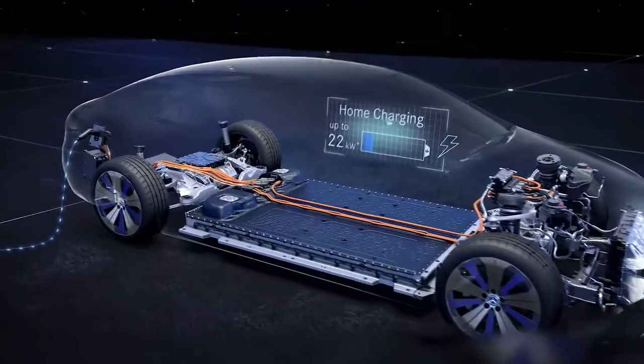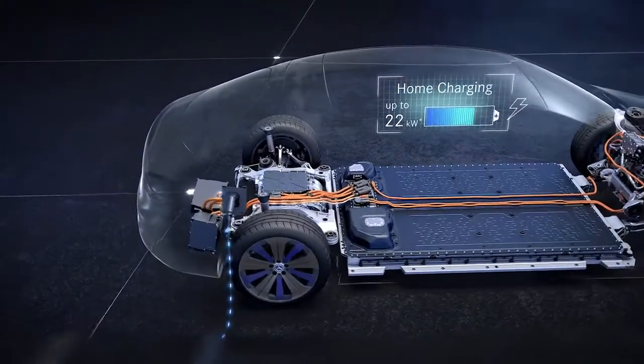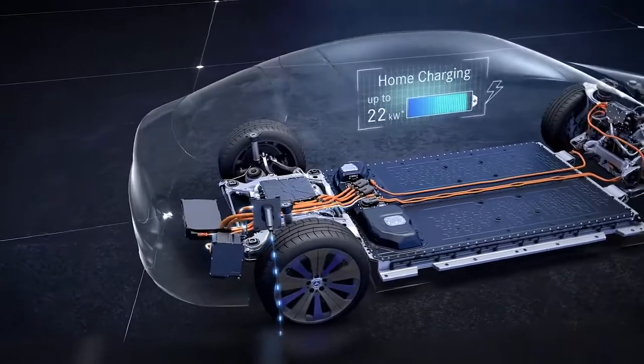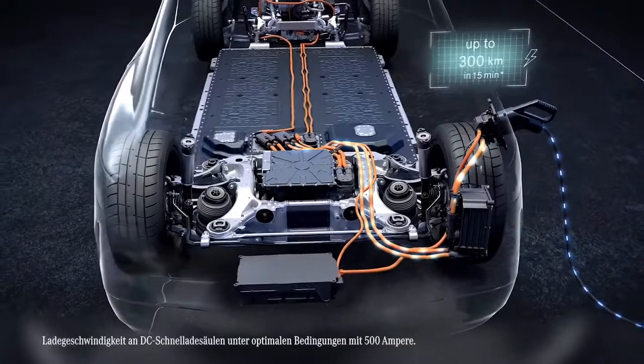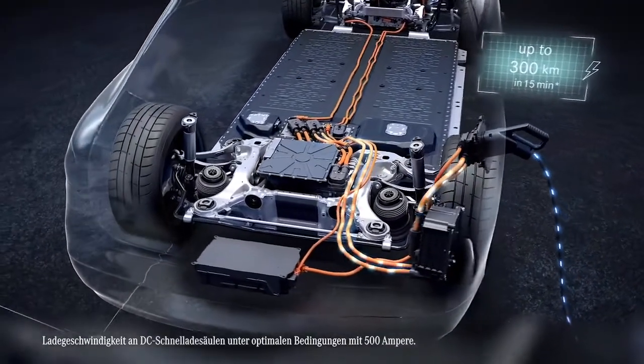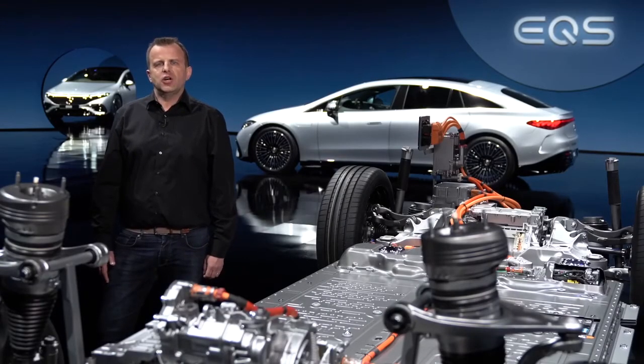Finally, the charging system of the EQS is designed for all common charging options. We offer charging from household outlets with up to 22 kW AC to quick charging. Charging is actually possible almost anywhere. But with Mercedes-Me Charge, our EQ customers get direct access to more than 500,000 charging points worldwide. This includes quick charging with DC up to 200 kW. With this, you can recharge up to 300 km of range in just 15 minutes. And our Mercedes EQ customers will get free fast charging for a year through the Unity network in Europe.